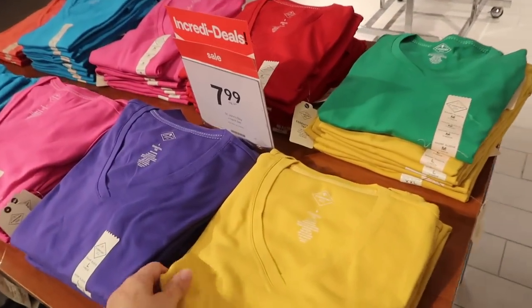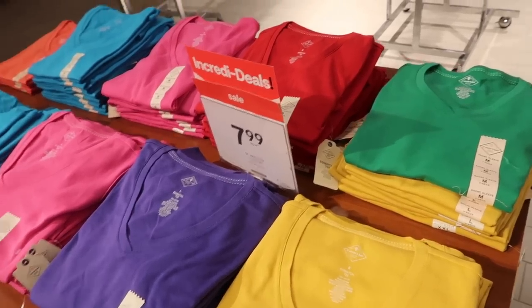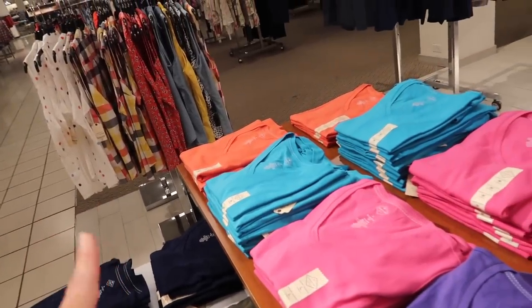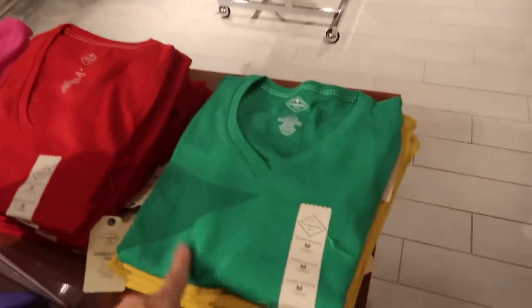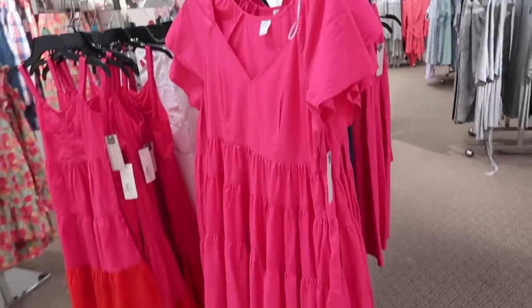St. John's Bay tees are also on major sale — $7.99, really good colors, nice thicker kind of stretch material with the V-neck. In the gold, blue, pink, purple, and orange.